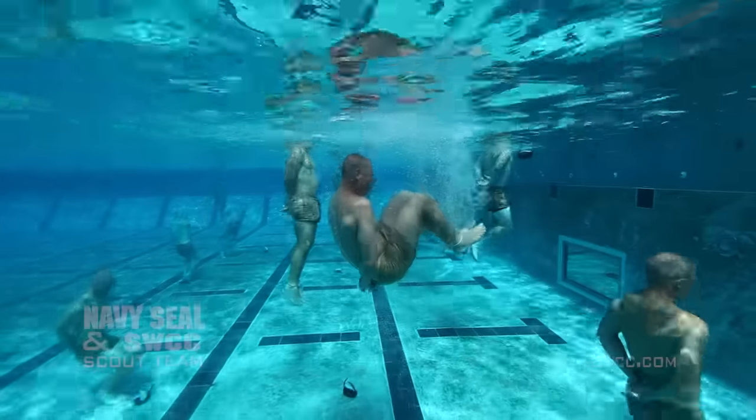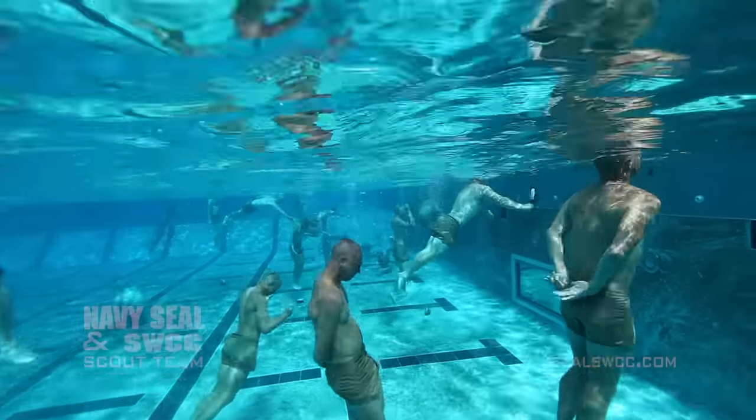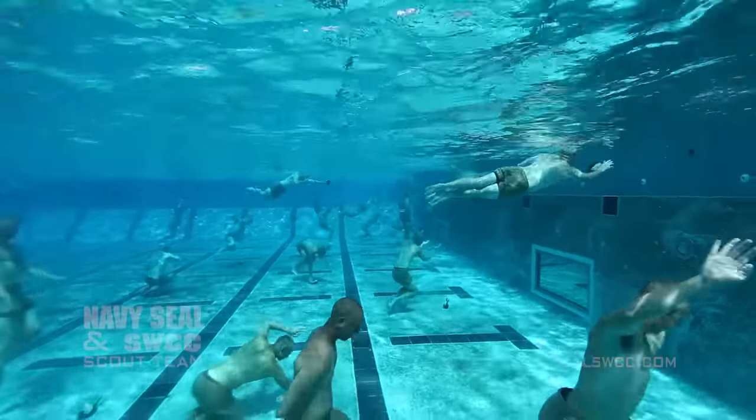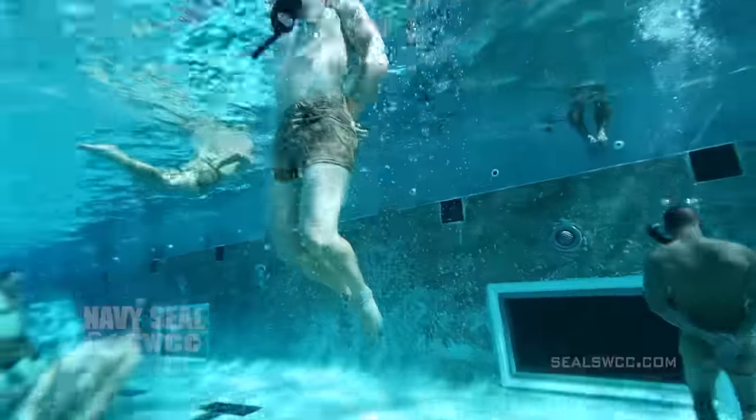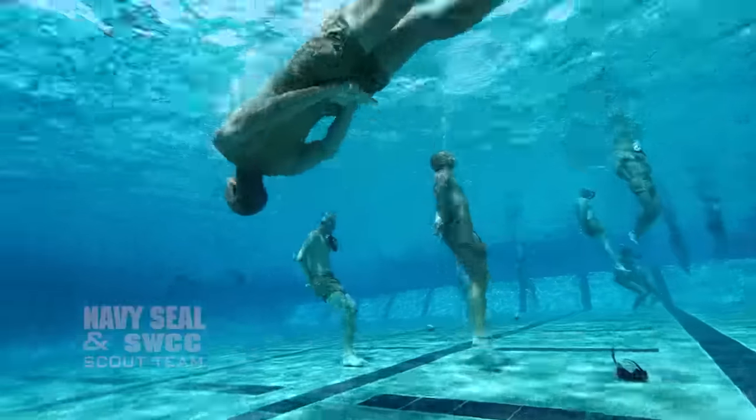Drown-proofing, like many of our evolutions, has a crawl, walk, run progression to it. First, we'll tie their feet, then we tie their hands, then we tie both feet and hands and ask them to perform a series of tasks in the water such as bobbing, floating, traveling, mask retrieval, and flips.